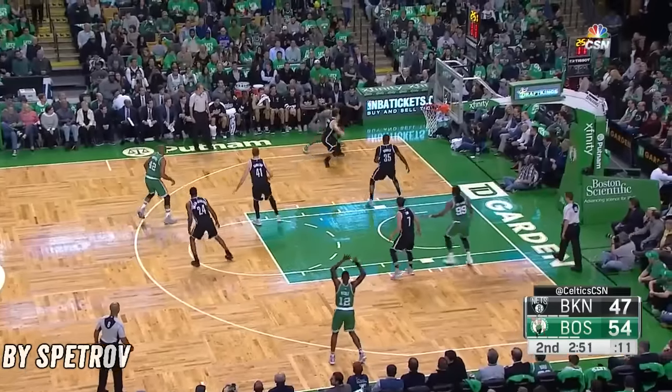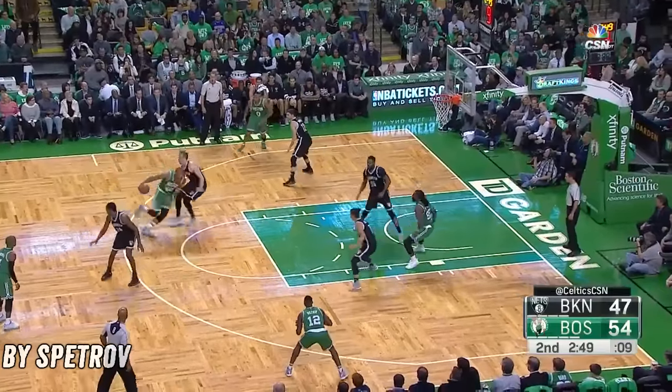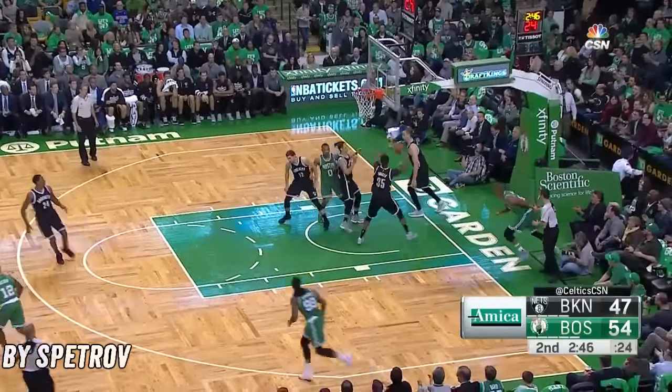Good look by Isaiah, who continues to pile up the assists here. They're doubling him every time he comes off. Takes it to the basket for two.